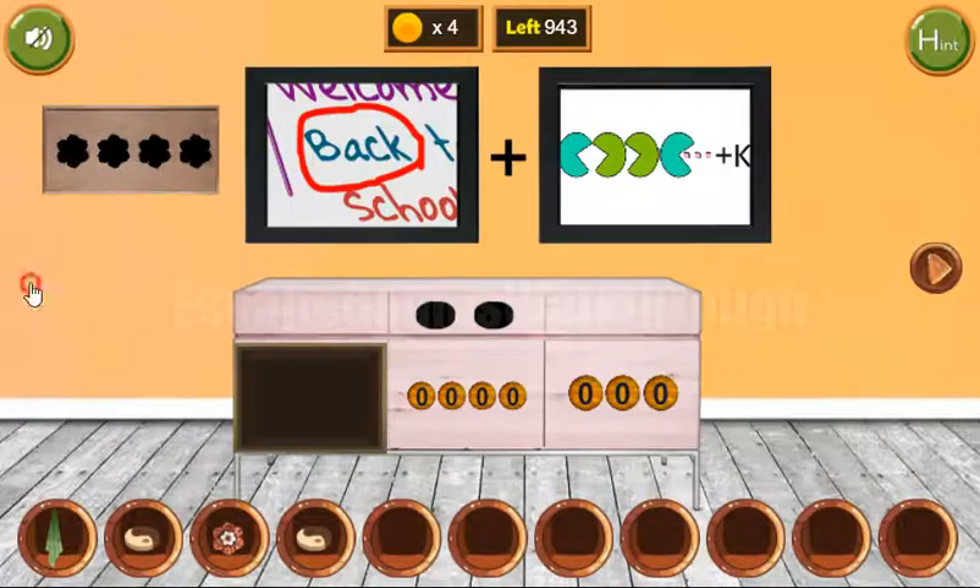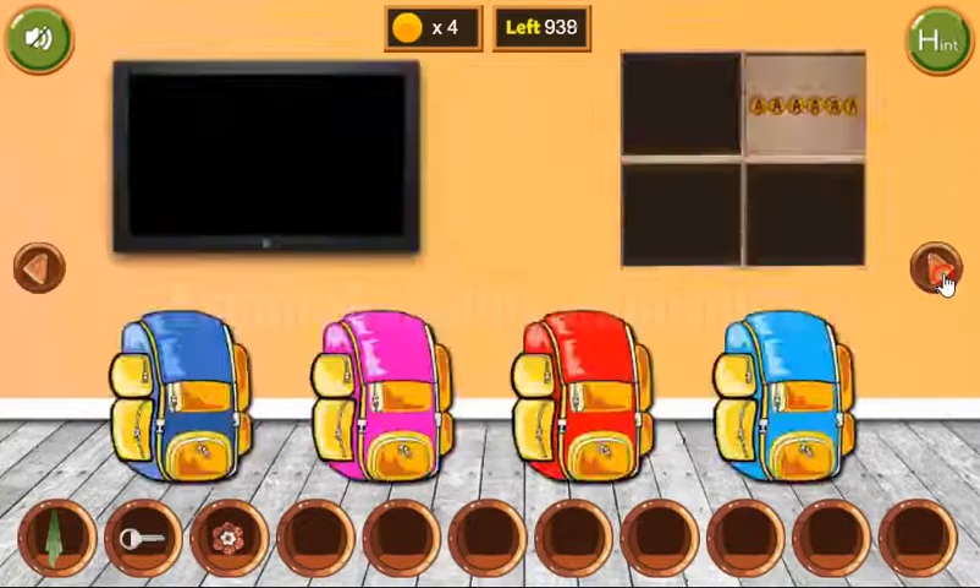Now we have two VINYON tokens — both to put here. Get the key and go to the next room.